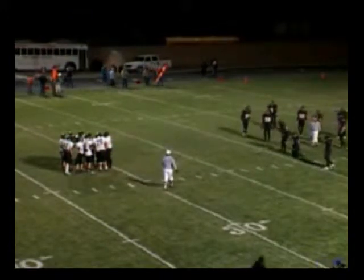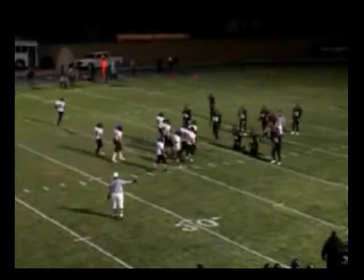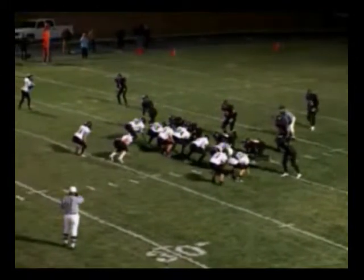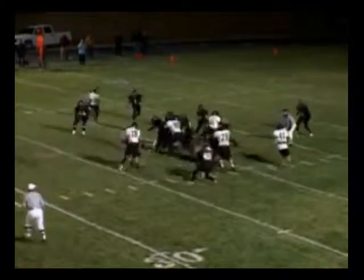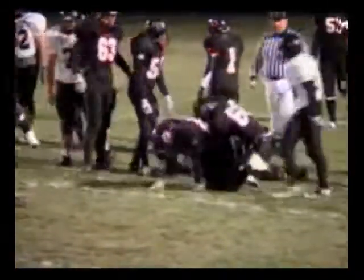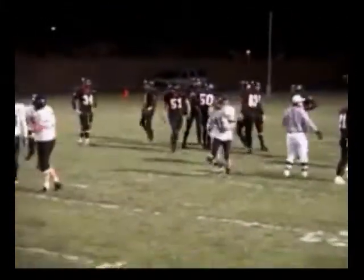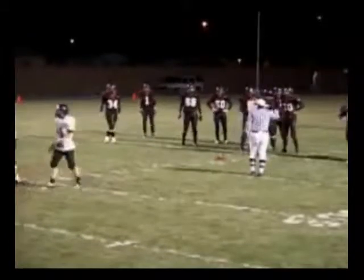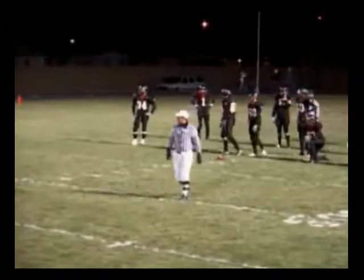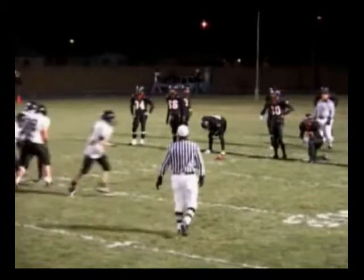First and ten for Fort Sumner at the Yellow Jacket 21-yard line as they break their huddle. Barry Stinnett sets his team with a strong right formation — tight end right, wing right. Motion by Simmons to the left side. He's going to hand off up the middle on a delayed handoff. They've run that a couple of times and hadn't been very successful — each time there seemed to be a mix-up between the quarterback and the running back. The Jackets are able, with that delayed look, to get a stop and actually a loss of about one on the play.